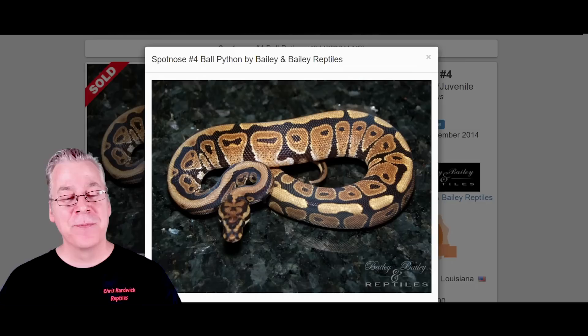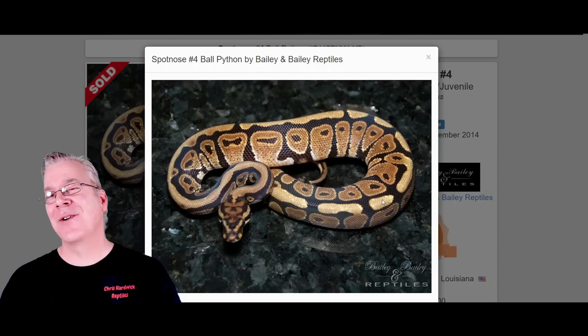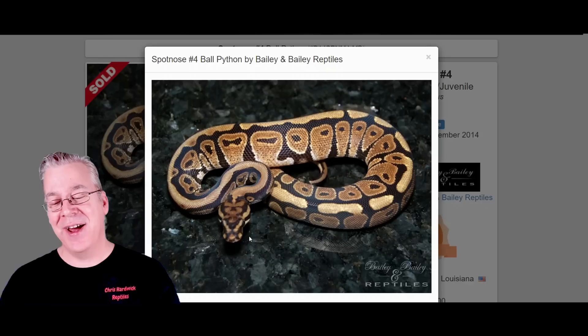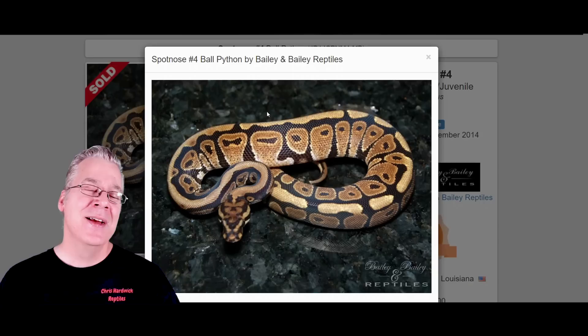The other gene in the Batman is the spotnose. The spotnose almost looks like a normal, and a lot of these genes aren't really that impressive until you start mixing them with other genes. You can almost always tell a spotnose by the head — it has a really unusual head stamp, a really crazy pattern. If you actually breed two spotnoses together you get the Powerball, which is the super spotnose, and it really explodes the pattern in certain combos. If you take the spotnose and combine it with the leopard and the clown, you get the Batman.